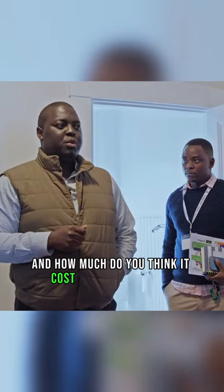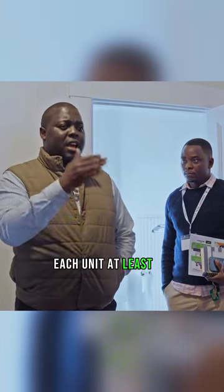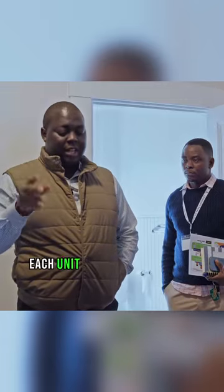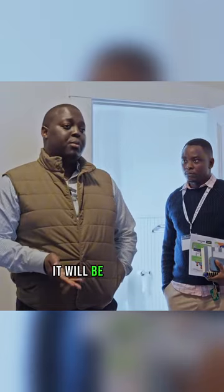How much do you think it will cost me to build those other two units? At least half a million dollars. But if I build those two units for half a million dollars, each unit will be valued at least at $500K. Even if I decide to sell the whole portfolio together, I can sell each unit for at least $600,000 — so the whole portfolio together would be $2.4 million dollars.